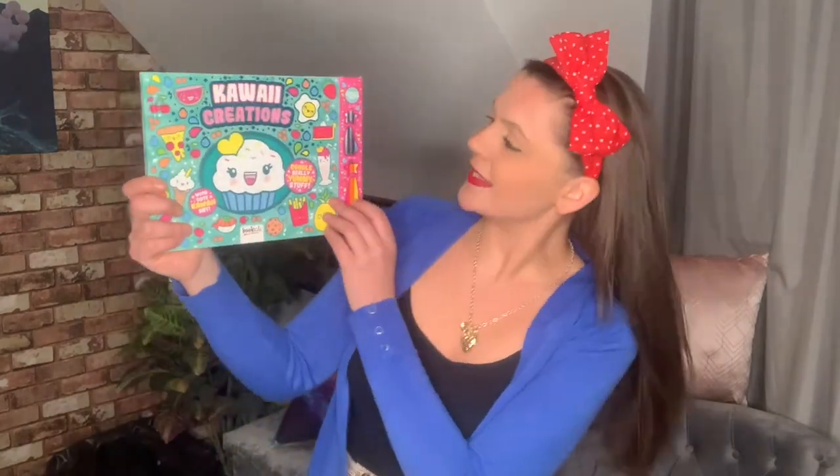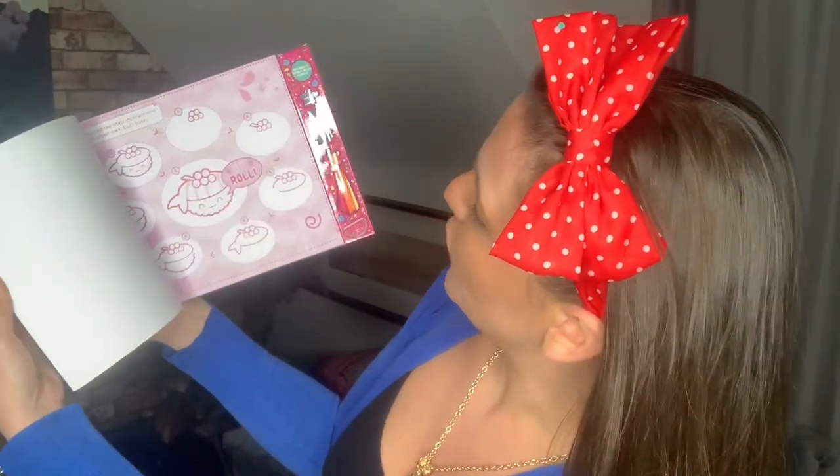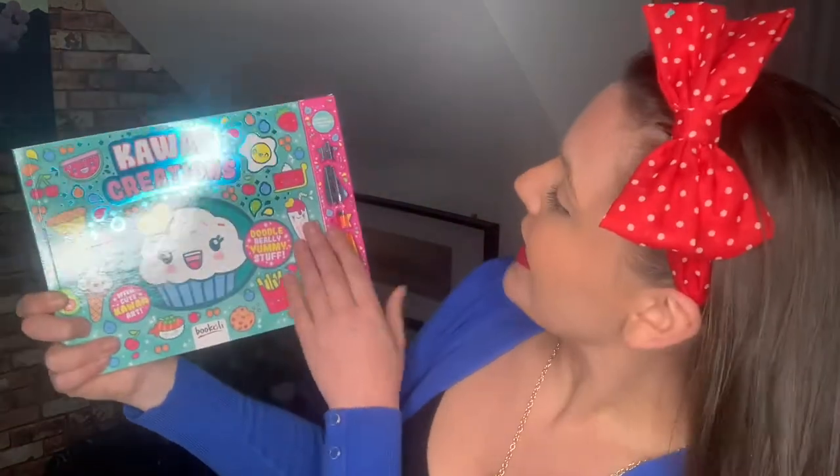Next up I got this — it's a gift, it's Japanesey, it's called Kawaii Creations and it's got art in it, a doodle book with really yummy stuff. Ready Set Doodle — it's for kids but it's a gift for someone who is not a child. It comes with little crayons. It was £2.99, and I think it's the type of style she usually goes for, so it's a really good gift — £2.99, you can't beat that.